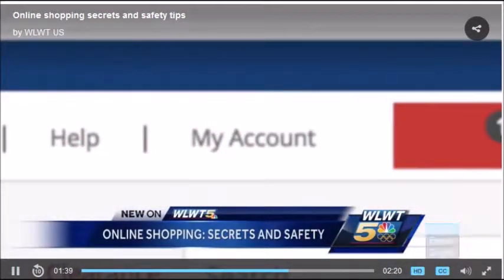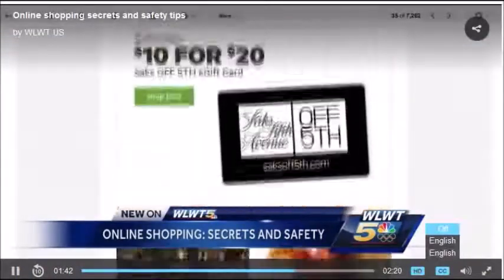The trick? You must be logged in — otherwise retailers don't know where to send those coupons.